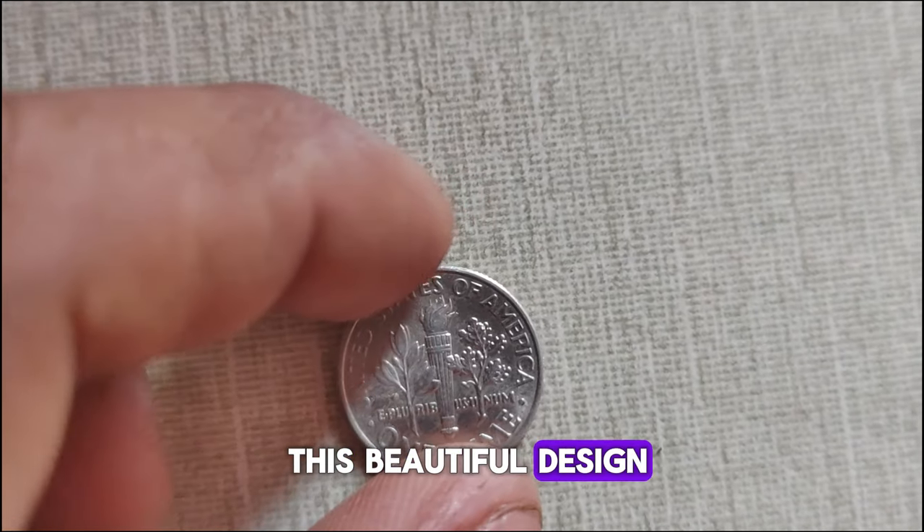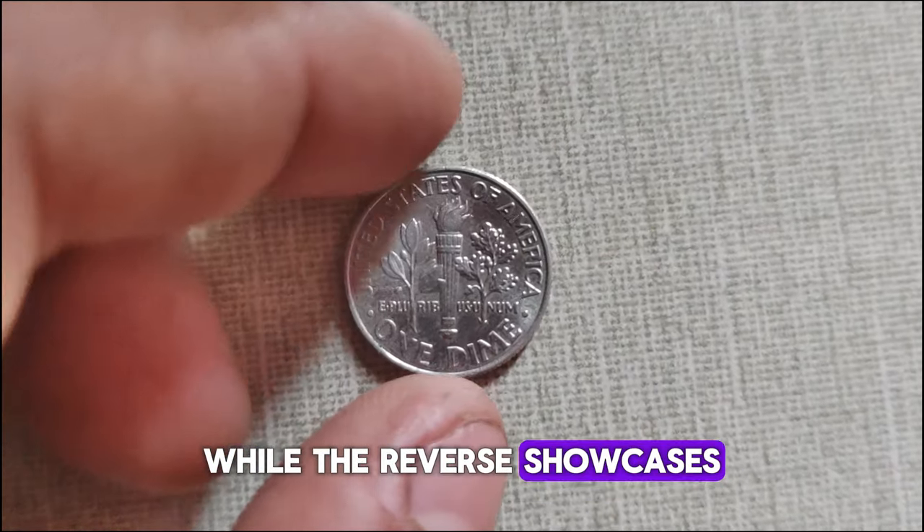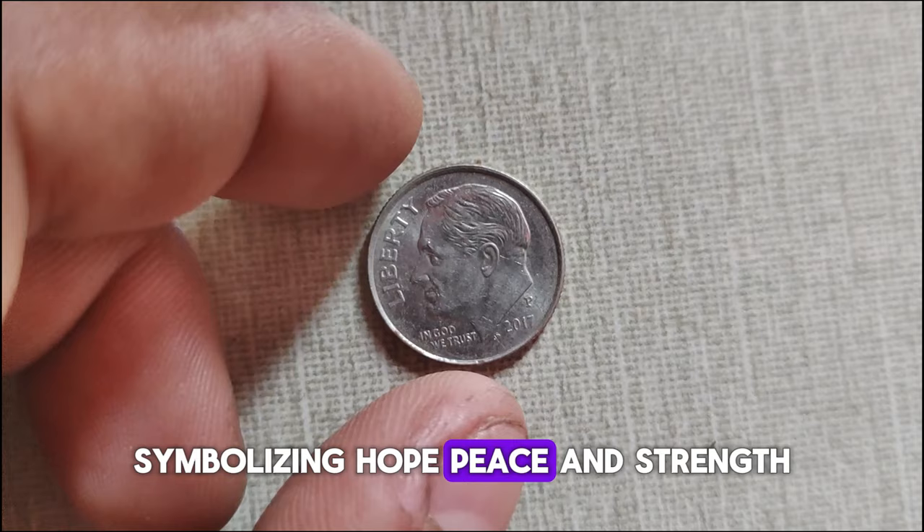Feast your eyes on this beautiful design! The obverse features a profile portrait of Roosevelt, while the reverse showcases a torch flanked by an olive branch and oak branch, symbolizing hope, peace, and strength.